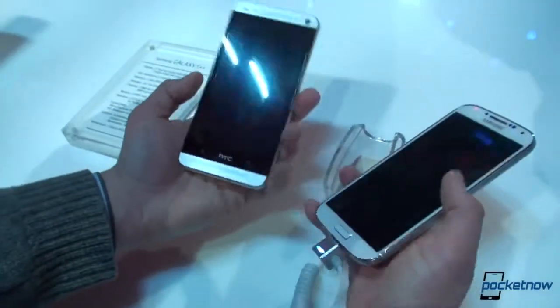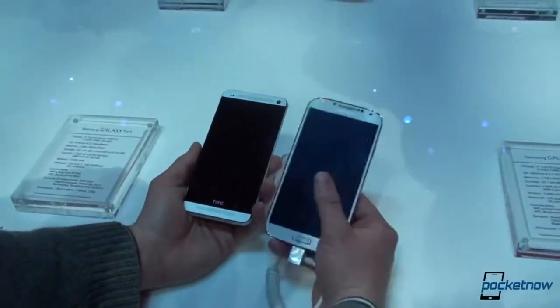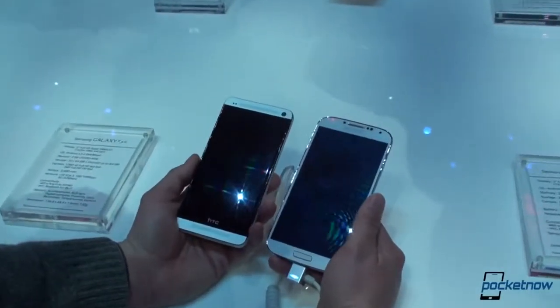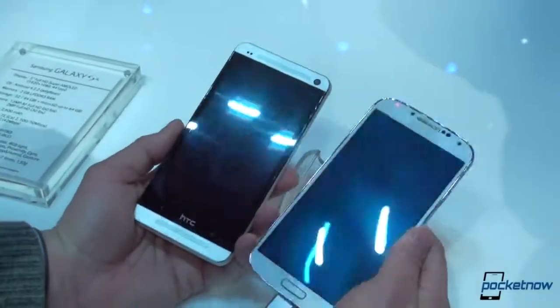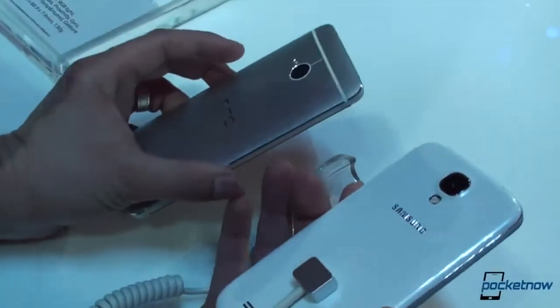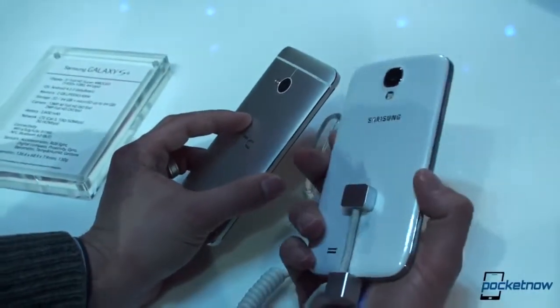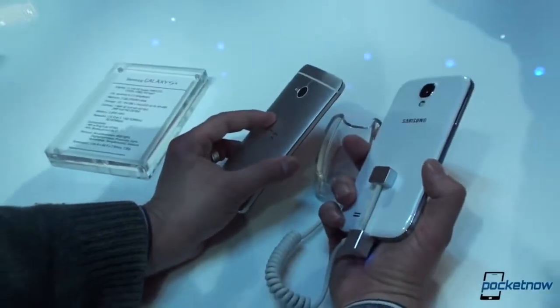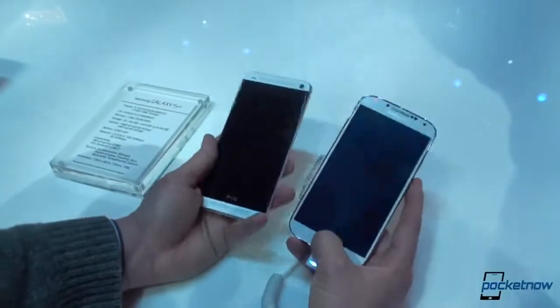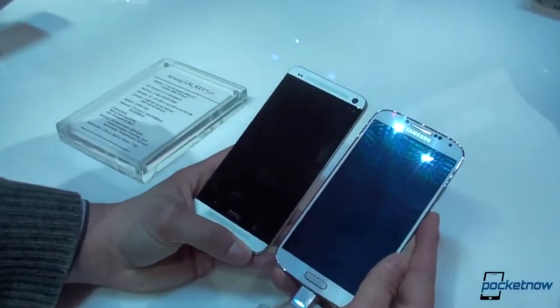Overall, I think these devices are really going to go head-to-head. A lot of people were scared — I think HTC was scared — that the Galaxy S4 would blow it out of the water, but these are going to be very strong contenders. They're very different phones, and that's why people will have a tough time deciding between them. We're going to have a much deeper comparison than this quick video coming up in the weeks ahead at Pocketnow — just a look at the Galaxy S4 versus the HTC One.